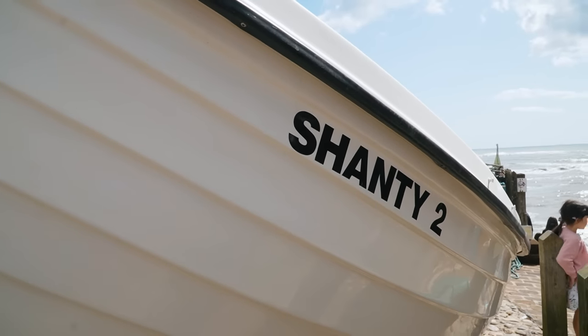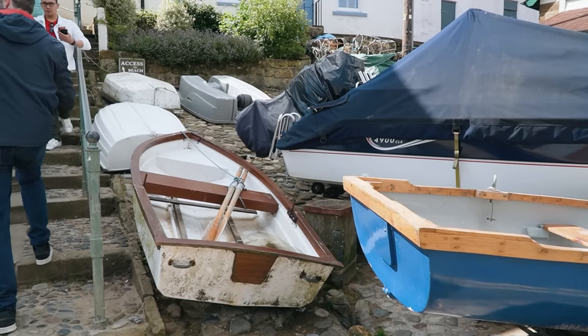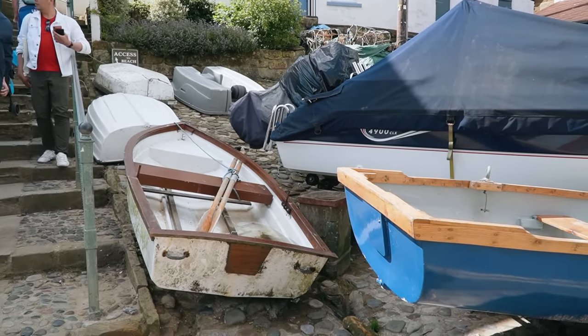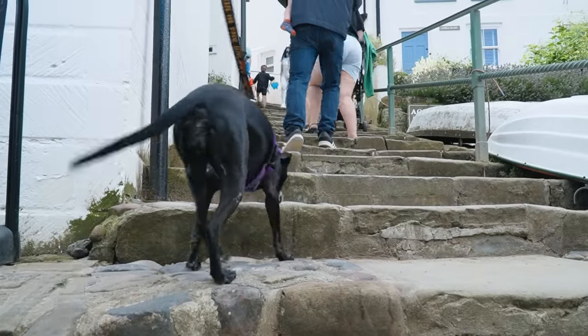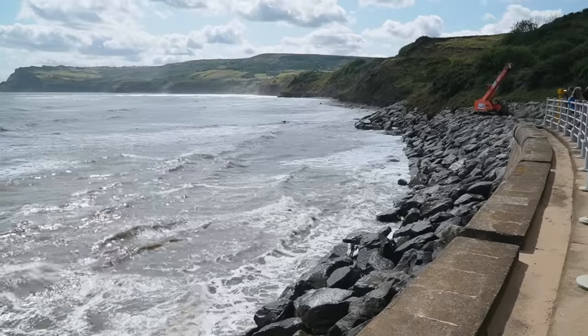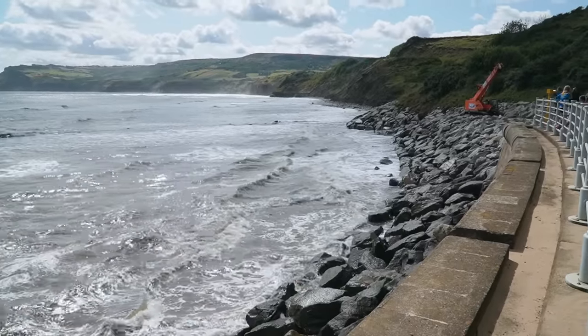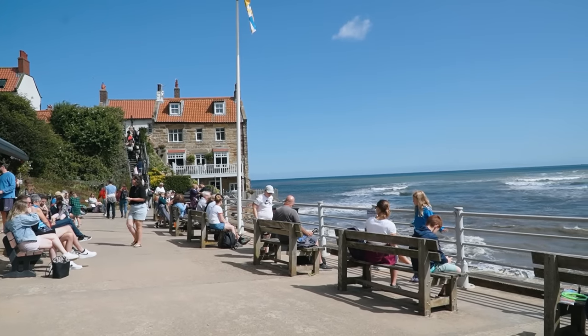Everyone loves a good sea shanty. I really appreciate how everyone's boats are just out and about here waiting to be used. Let's see if we can access the beach yet. Not much beach to access yet with the tide in — there's pretty much like 10 feet of beach over there. I think that little cove we found earlier was a little bit more peaceful because I think everyone's just waiting until they can go down to the beach.